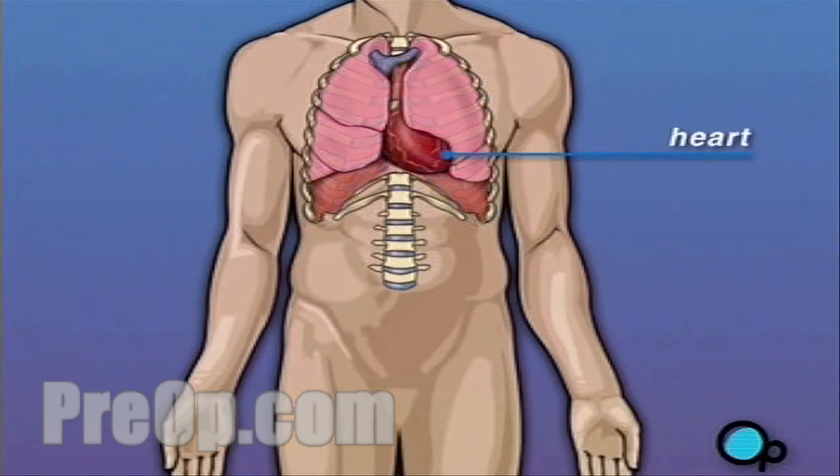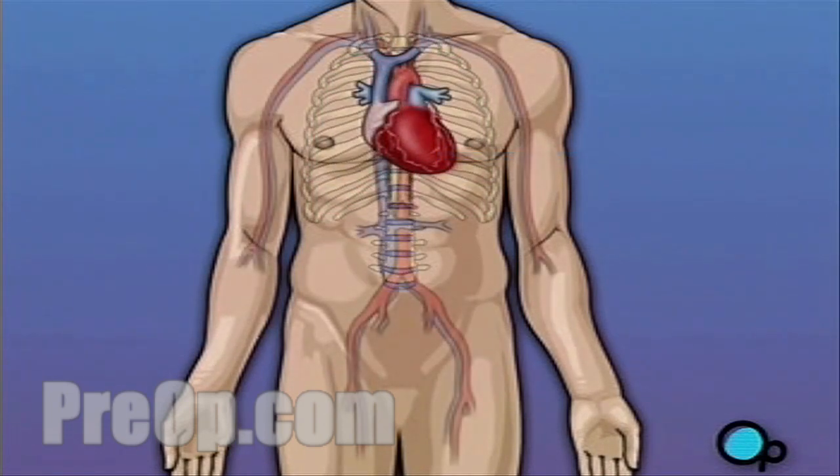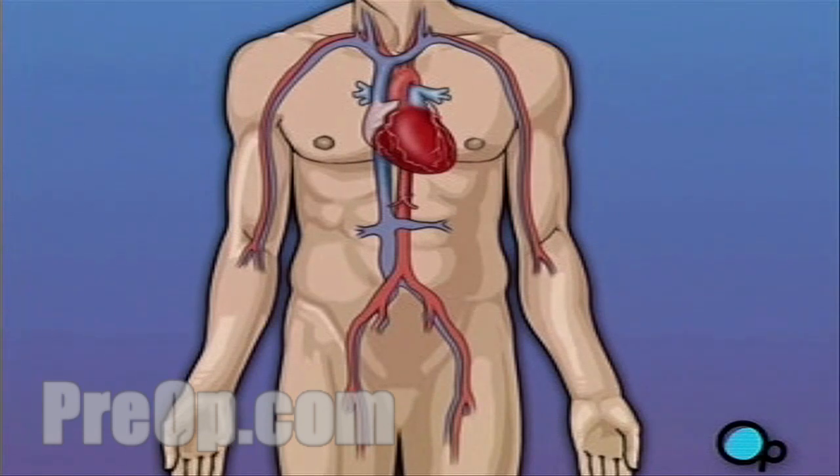Your heart's job is to keep blood continually circulating throughout your body. The vessels that supply the body with oxygen-rich blood are called arteries. The vessels that return blood to the heart are called veins.